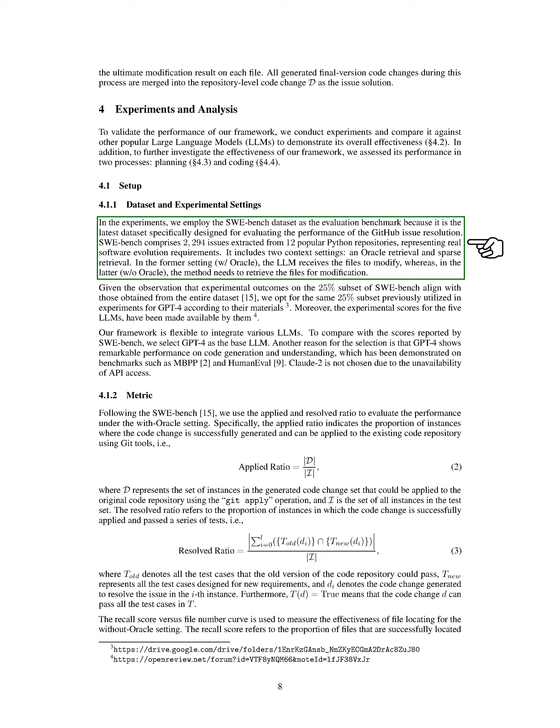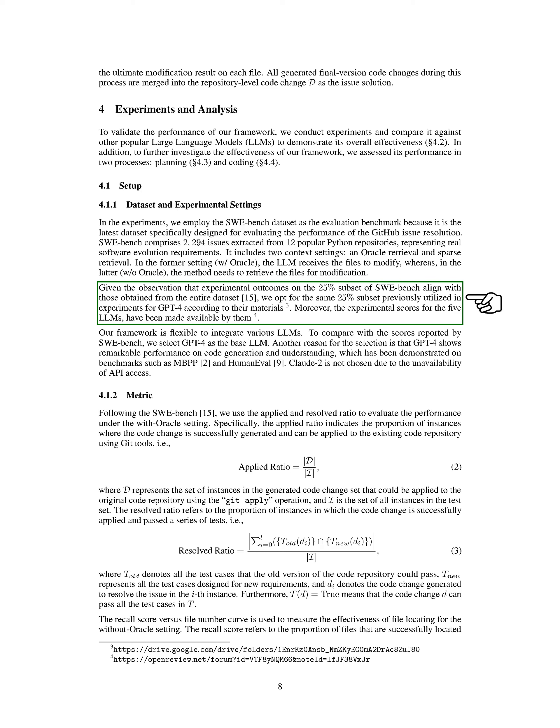In the experiments section, we conducted experiments to validate the performance of our framework. We compared it with other popular large language models (LLMs) and looked at its performance in planning and coding processes. We used the SWE Bench dataset, which contains real software evolution requirements from 12 Python repositories. The dataset has two context settings: one where the LLM receives files to modify (with Oracle) and another where it needs to find the files itself (without Oracle). We focused on a 25% subset of the dataset, which aligns with results from the full dataset.